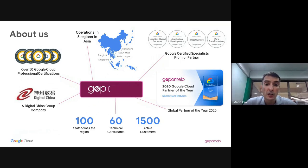Our headquarters is here in Bangkok, where William and I are sitting today. We have offices in Singapore, Kuala Lumpur, Ho Chi Minh, and Hong Kong, with staff supporting customers in those territories. We're at about 100 people, most focused on technical consultants. We are also part of the Digital China Group, helping support their customers outside of Greater China.